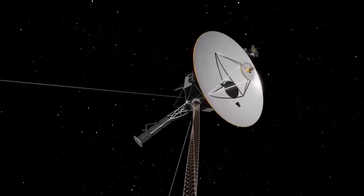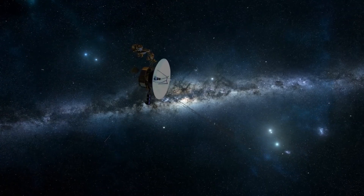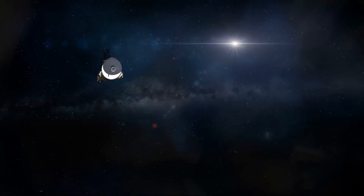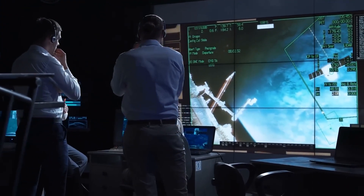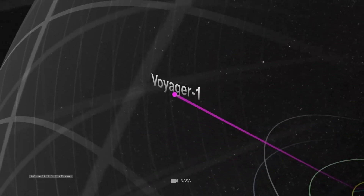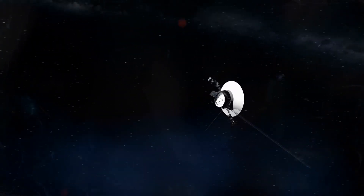Beyond our own solar system lies the enigmatic Oort Cloud, a vast congregation of comet-like objects held together by the sun's gravity and stretching to the nearest star. Although the Voyagers are still moving slowly toward that distant realm, their entry into interstellar space began when they crossed the heliopause — the boundary between our solar system and interstellar space. This boundary was initially estimated to be about 50 astronomical units from Earth. However, crossing it did not produce an immediate detectable change in the environment, leaving scientists baffled.